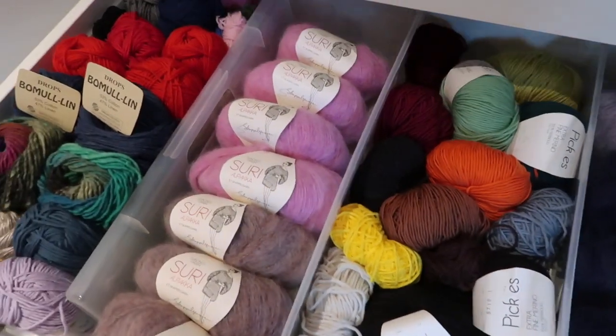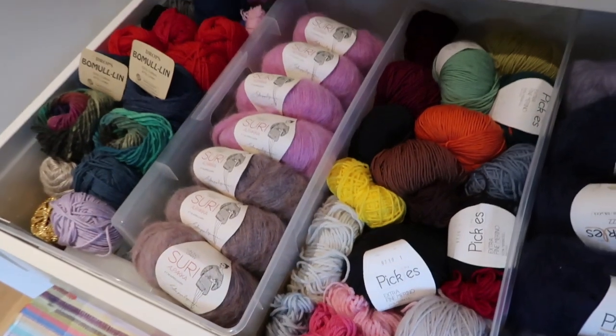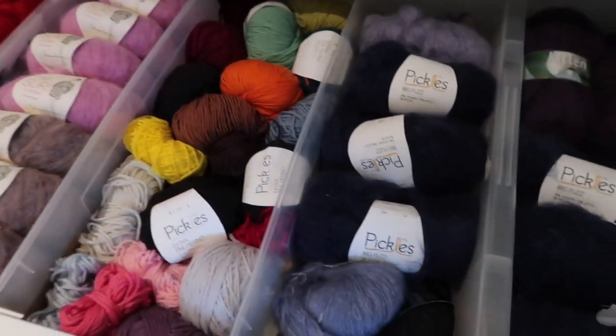Okay, so next department. It's the department of merinos and fluff.